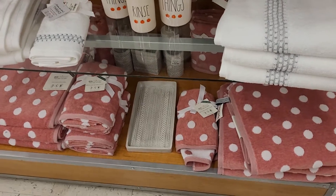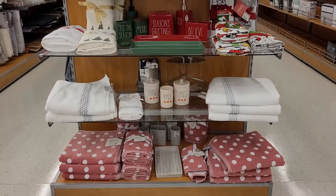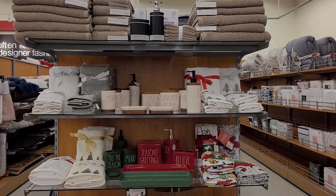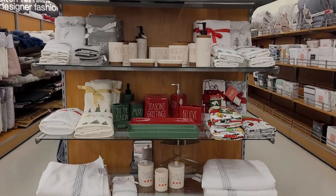You guys can mix and match all of these. As you can tell it's just a small little section they have here. I hope you guys enjoyed — don't forget to leave me a comment and tell me what you think about this. I'll see you in my next video, bye guys!